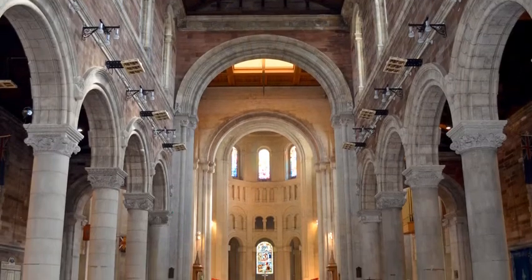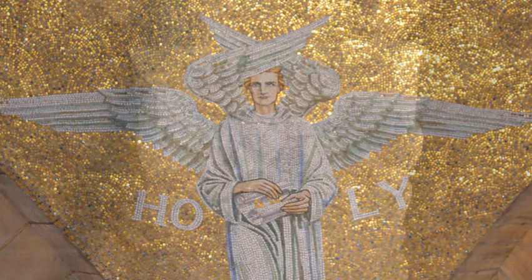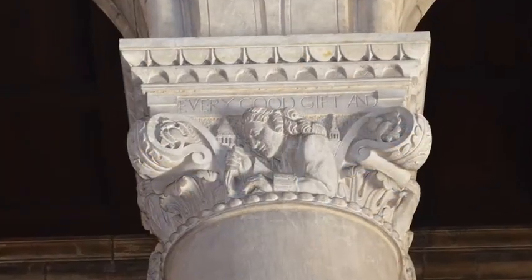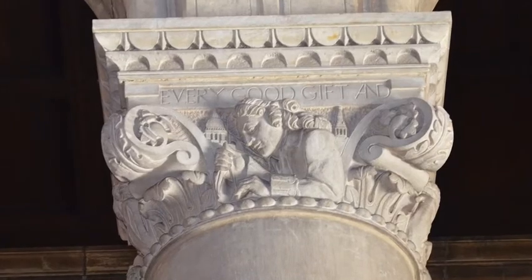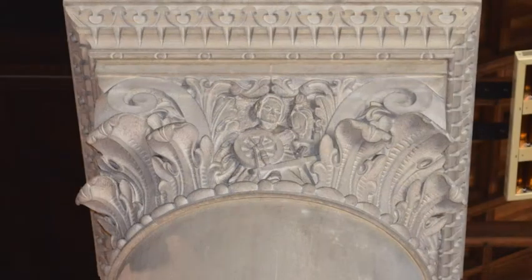Inside the cathedral you will find the work of Rosamund Prager, Morris Harding, and the Martin sisters. Harding spent 12 years working inside the cathedral on his seven nave columns, including these capitals representing linen, music, science, and shipbuilding.